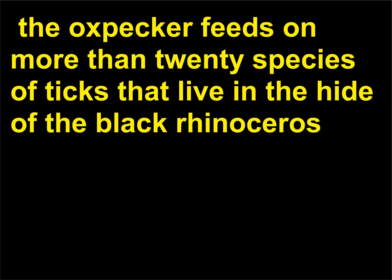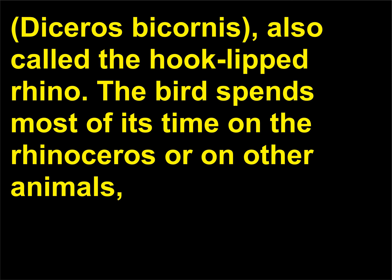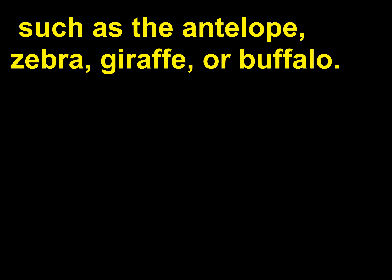The oxpecker feeds on more than 20 species of ticks that live on the black rhinoceros, Diceros bicornis, also called the hook-lipped rhino. The bird spends most of its time on the rhinoceros or on other animals, such as the antelope, zebra, giraffe, or buffalo.